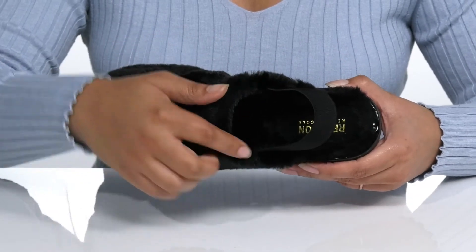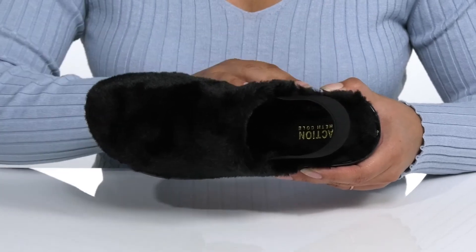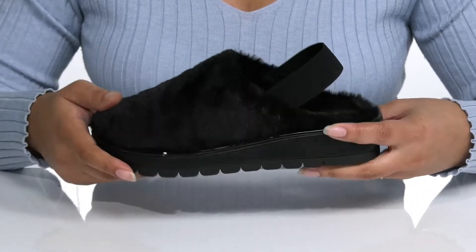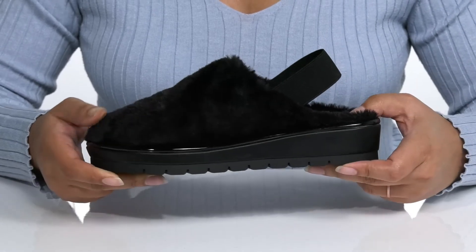Inside there is a faux fur lining that feels great against the skin and a cushioned footbed for comfort. The logo is also stitched in at the heel. The midsole has a matte finish with a shiny trim that stands out for added style.